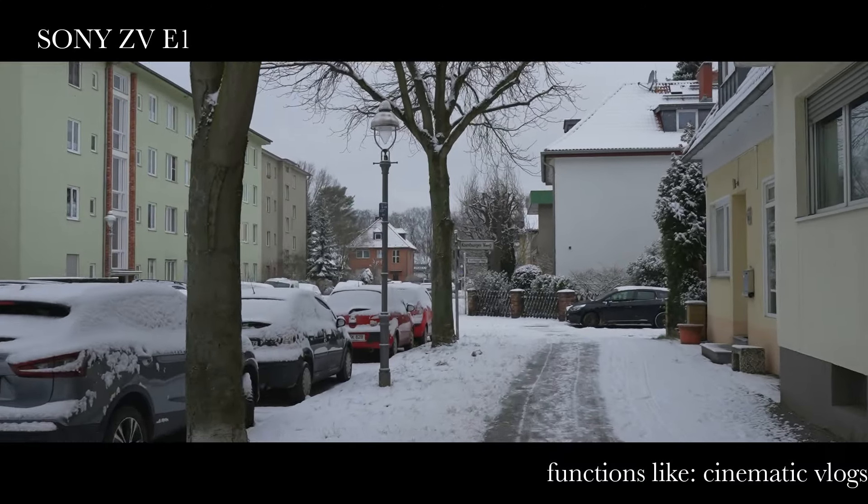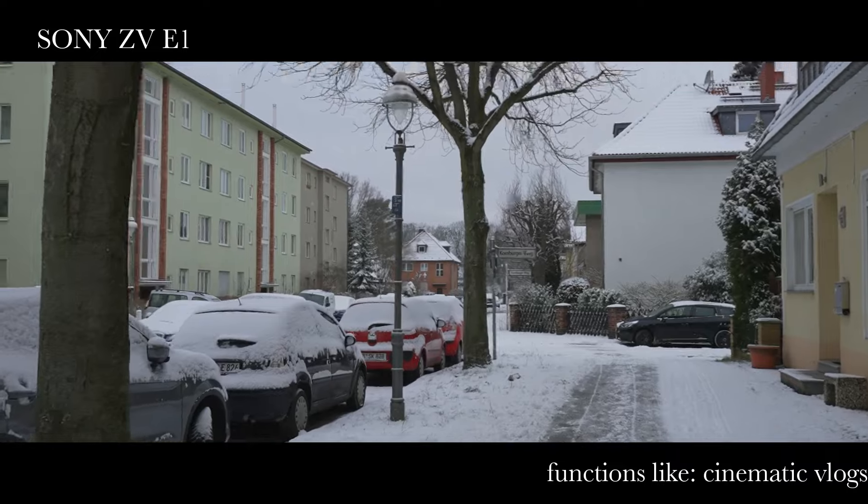Happy New Year! I'm looking for myself because of vlogging. Some months ago I got a new lens which improved the quality of my videos here so much.